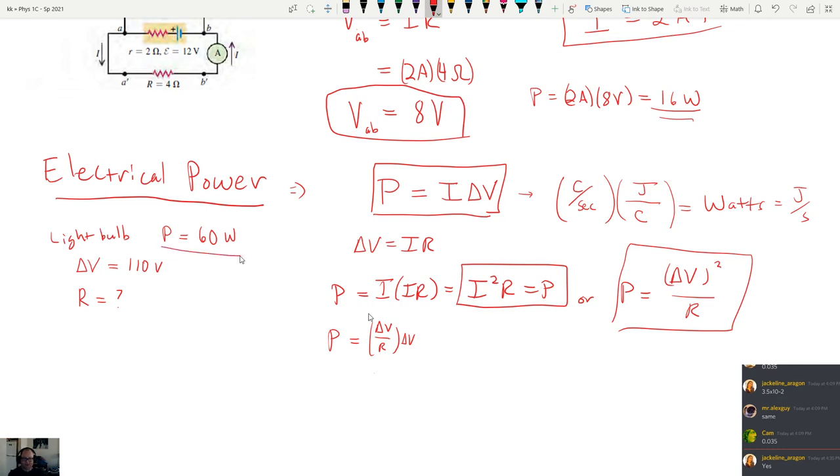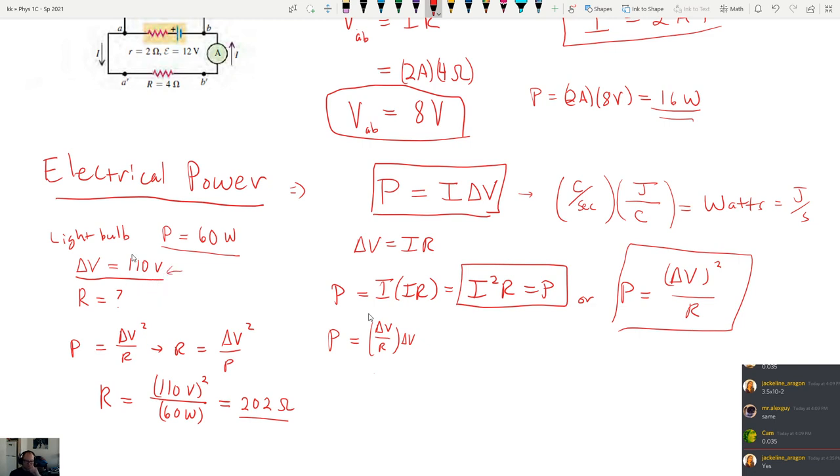If a light bulb has a power rating of 60 watts and a potential difference of 110 volts applied to it, we can solve for resistance: R equals delta V squared divided by P, so R equals 110 squared divided by 60, giving approximately 202 ohms. Note this assumes 110 volts across the bulb — if something down-steps the voltage, the resistance calculation would differ. That's electrical power basically.